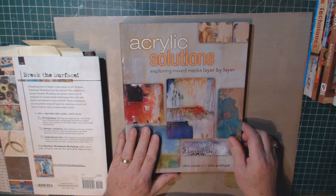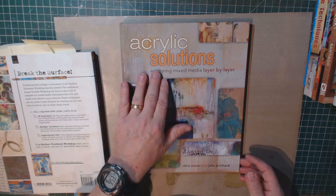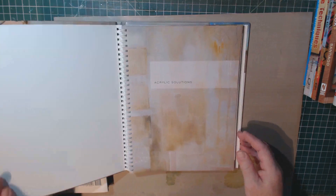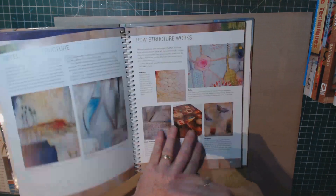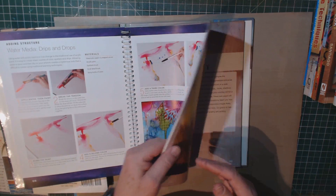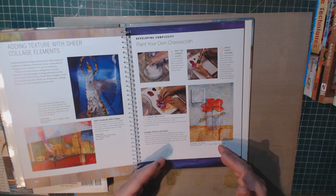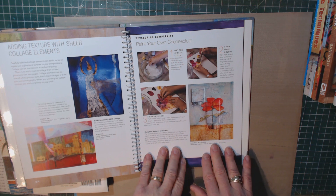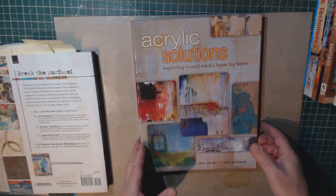For those of you that want to explore more into actual paint as a mixed media technique, Acrylic Solutions is good for that. This book is by Chris Cousin and Julie Pritchard. They talk about using paints and different techniques with paints, but they also talk about structuring, color theory, and that kind of thing. This is not a beginner's book unless you've already got some background in painting. But if you do have a background in painting, or if you want to learn more about using paint in your mixed media, this book would be helpful.